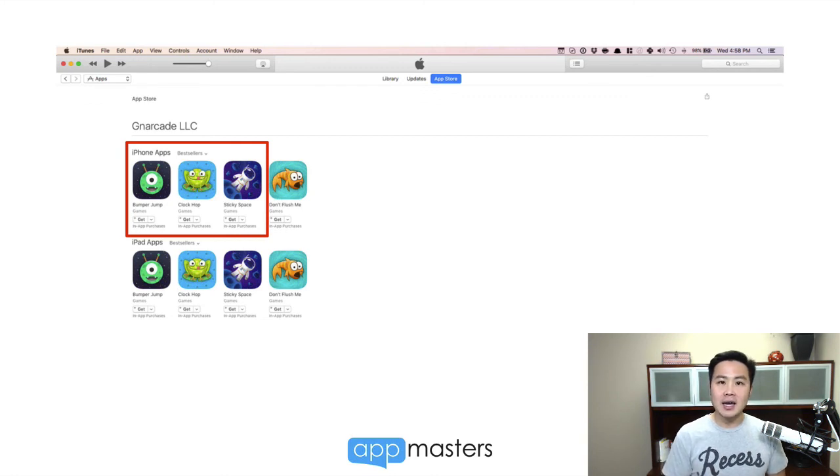Alright guys, thank you for watching. If you're watching this on YouTube, hit the subscribe button. If you're on the podcast, I'd love for you to subscribe as well at appmasters.co/iTunes. Go to the blog, and if you want to work with us, just go to appmasters.co and find the 'work with us' link, fill out a form, and we'll get together and talk a little bit more. Thank you guys for watching. I'll see you next time.